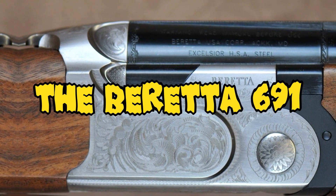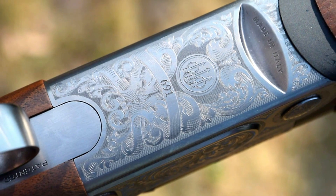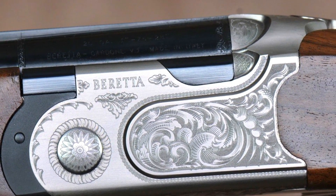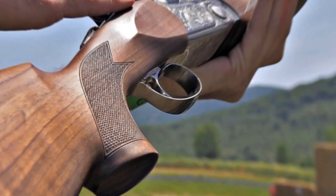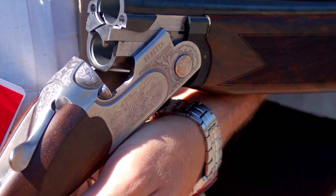Number 1: The Beretta 691. The Beretta 691 is a series of over-and-under shotguns produced by the Italian firearm manufacturer Beretta. These shotguns are typically designed with a two-barrel over-and-under configuration, allowing for two shots before reloading, with specific capacity varying by model and gauge. The Beretta 691 shotguns are renowned for their excellent stability, precision, and reliability, and are often favored by clay shooters, hunters, and competitive sports shooters. Prices range from around $2,500 to $4,000 or more depending on the variant.